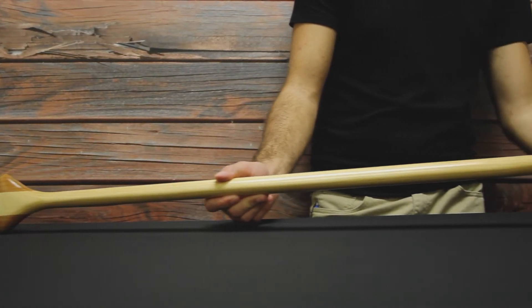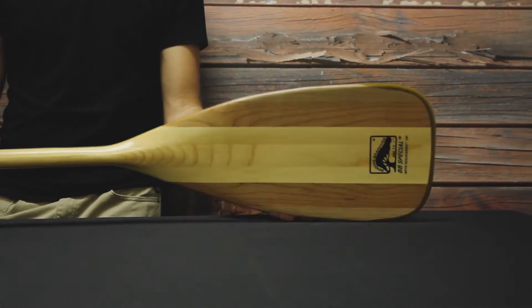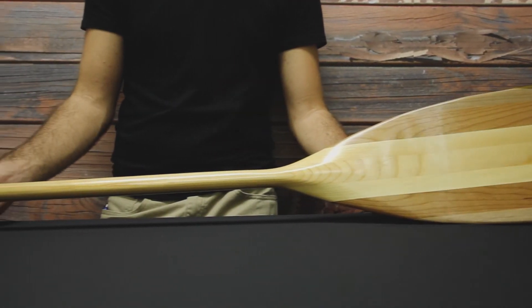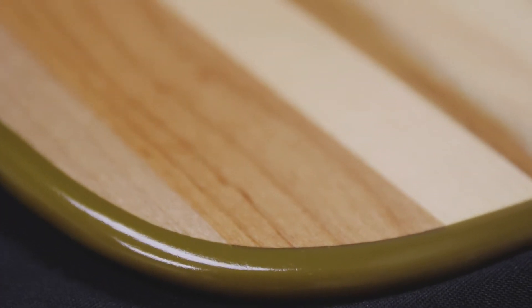Our last gift idea is the Bending Branches BB Special Canoe Paddle. The wood paddle is made of basewood, maple, and cherry, and is bent for a more efficient paddle stroke. This really is a gorgeous paddle. The handle feels good in the hand, and the end of the paddle blade features a rock guard for increased durability.